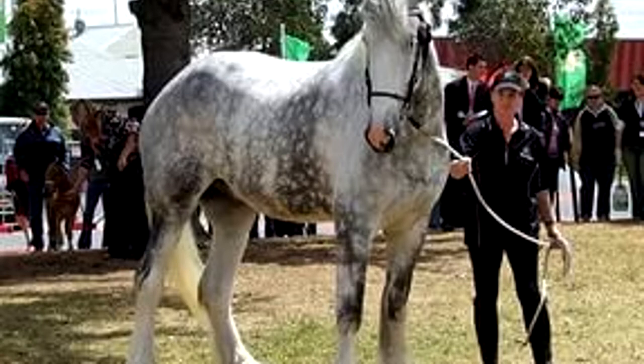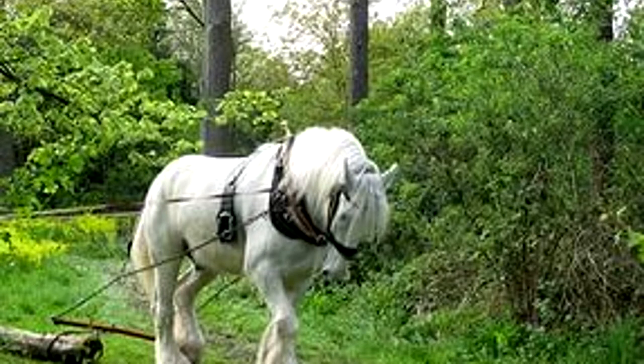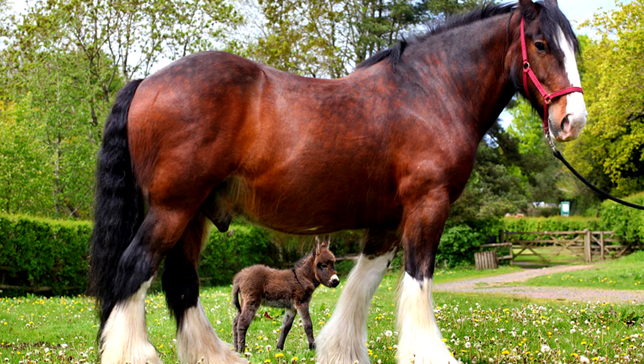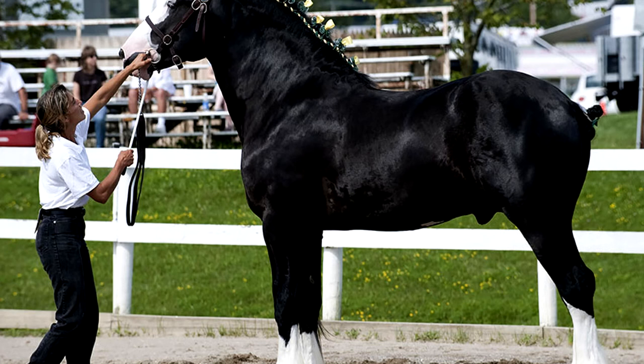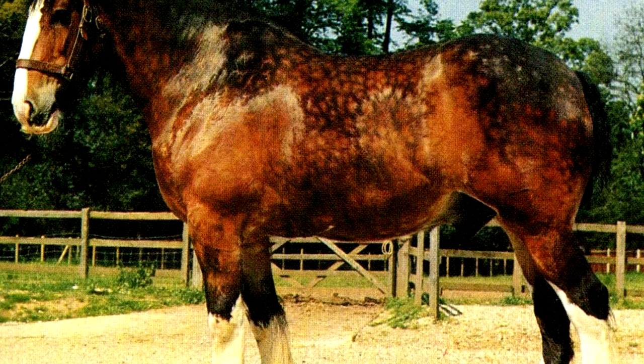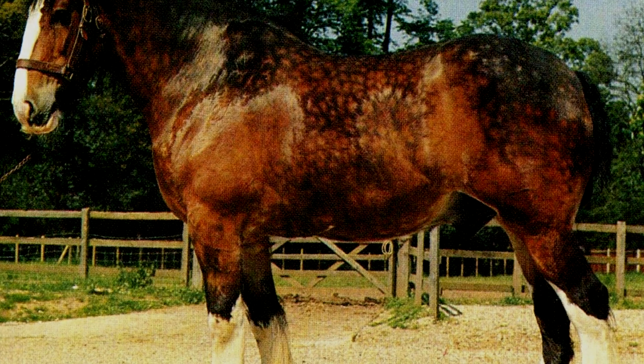In the UK, stallions may not be chestnut, but the color is governed by the stud register. Stallions must stand at least 173 cm in height and average around 178 cm. Geldings must stand at least 168 cm and mares at least 163 cm. Their average weight ranges from 130 to 170 kg.